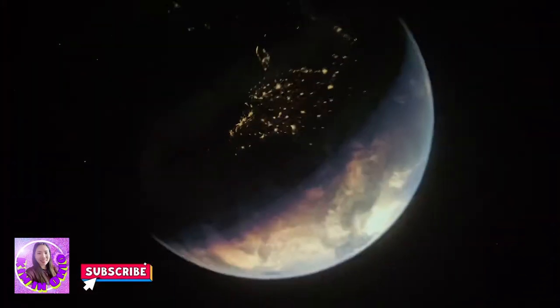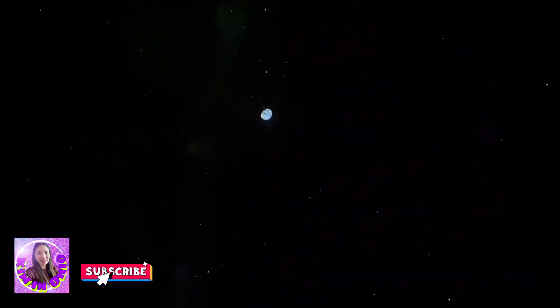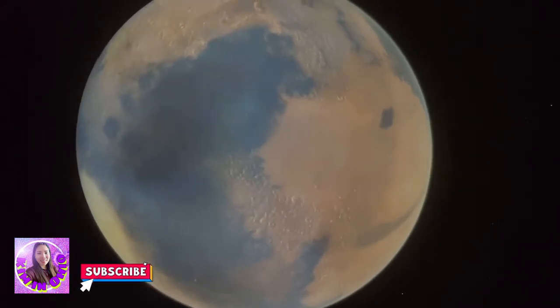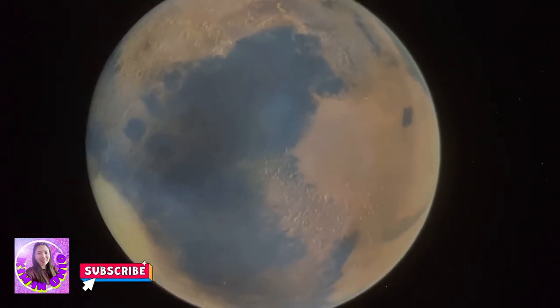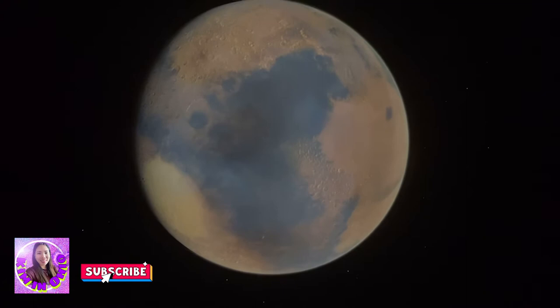Blast off! All right, say goodbye to the United States — there's the Pacific Ocean. We're heading off to Mars. Even moving at the speed of light, it would take 11 minutes for a radio signal to get there; we're going to get there right now, moving at the speed of show — a little faster.